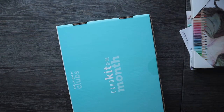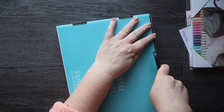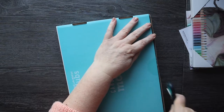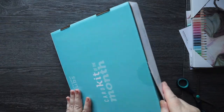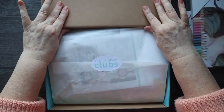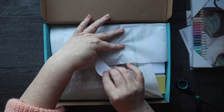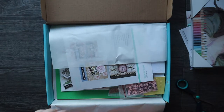Scissors please, thank you. Give that a little open and let's see what we have got in here. I do like this bit — it's always exciting to see what you're gonna have in here.